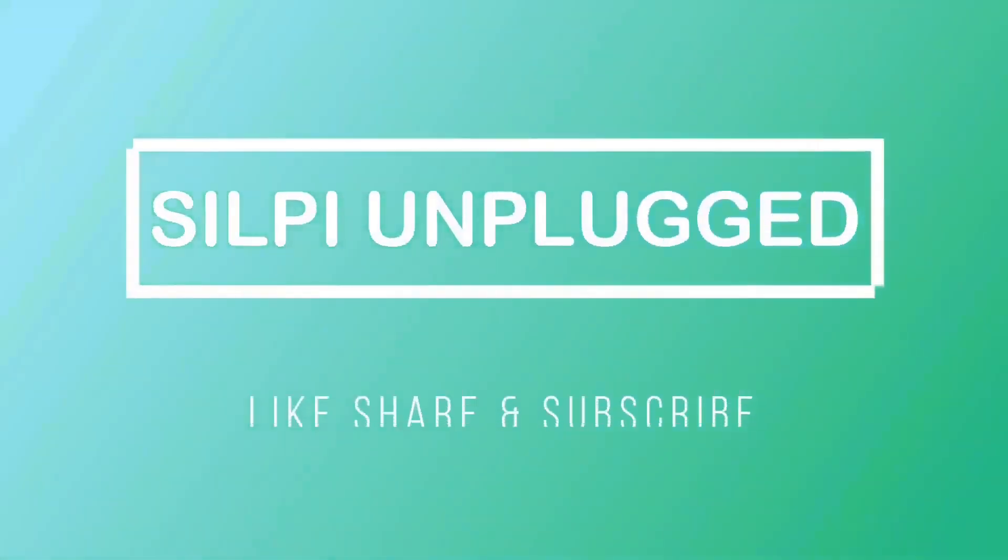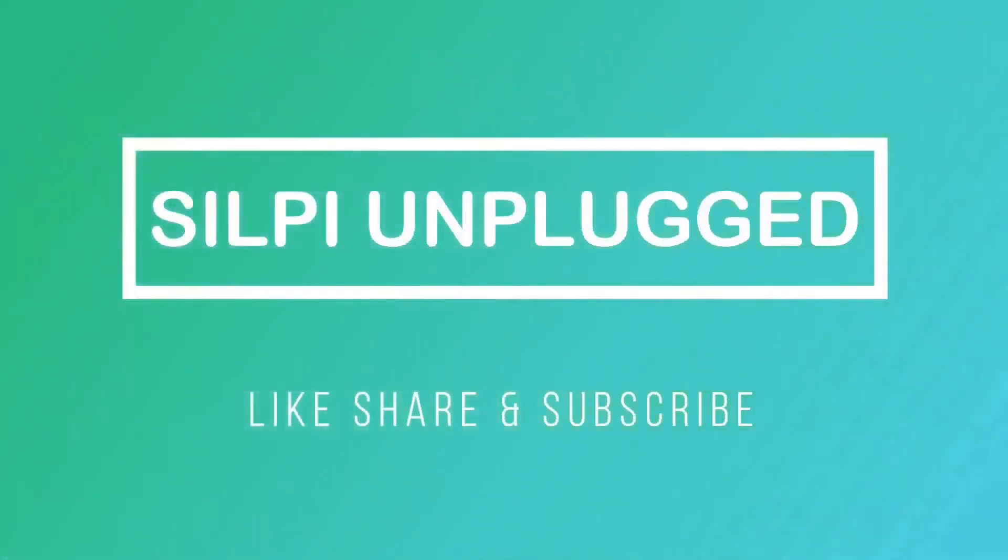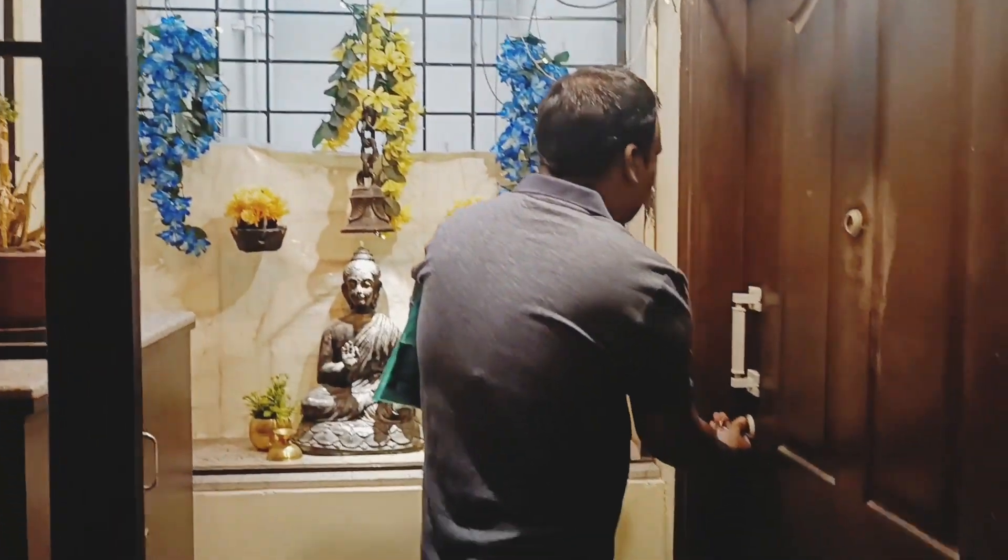Friends, hello! Welcome back to my channel, Shilpi Unplugged. I am Shilpi Banerji. So today's vlog is a special one.